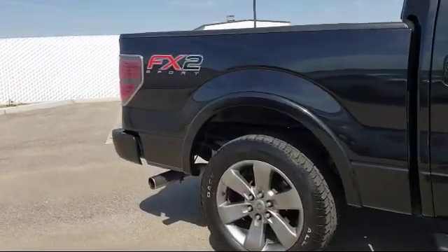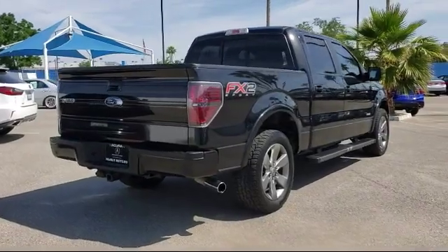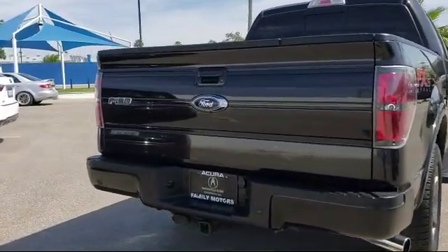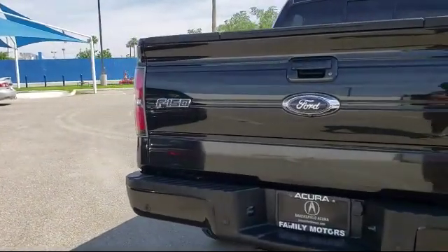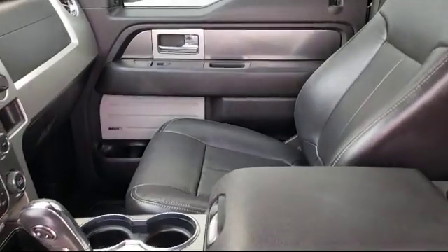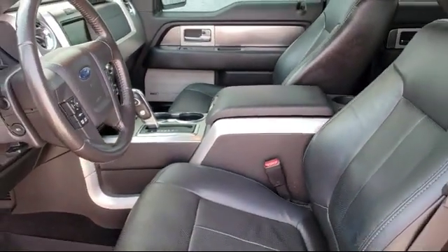Here at Bakersfield Acura we focus on creating a transparent, easy, and fun purchasing experience for our customers. Our friendly staff is dedicated to excellence in customer service, and once you find the vehicle you're looking for, we have plenty of easy financing options to help you drive away in a car or truck that's just right for you. So come see us today.